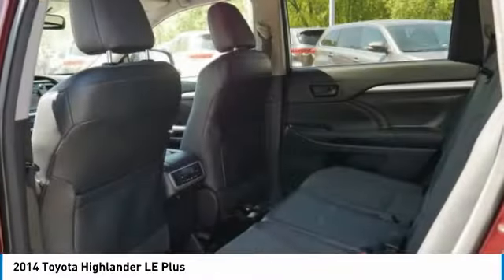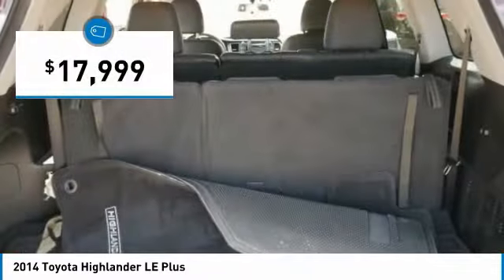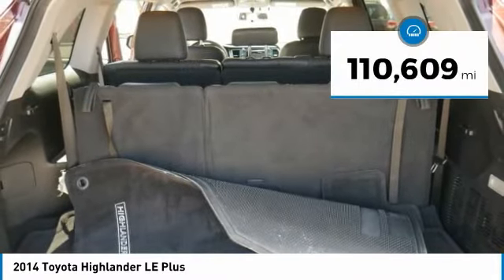A 2010 top safety pick, the Highlander is where substance meets style and is priced below twenty thousand dollars. This vehicle has less than 115,000 miles.